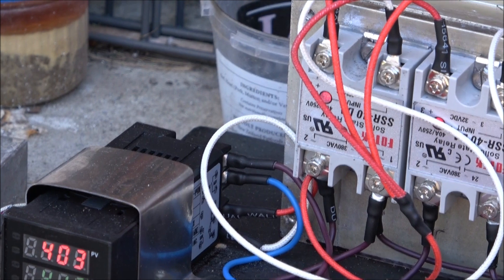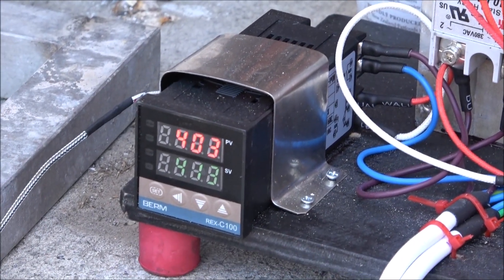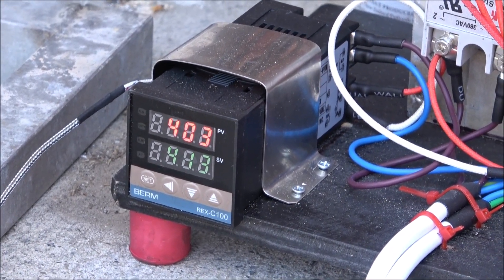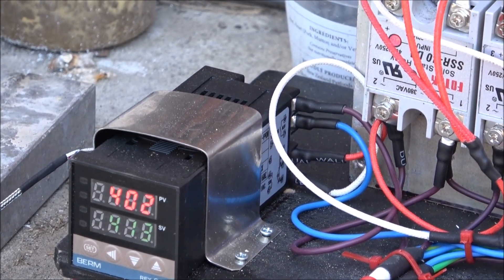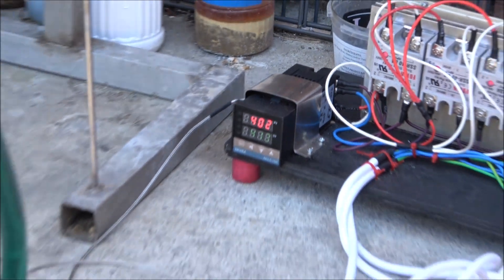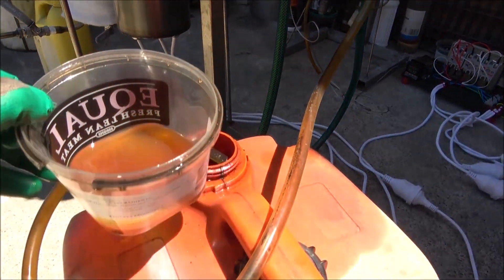Now we've got it at 403 degrees over here. I believe it will start to increase now — it's just still dropping down — but anyway let's focus on the production rate.